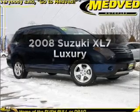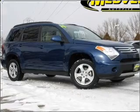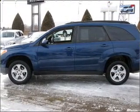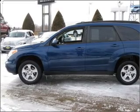Introducing the 2008 Suzuki XL7. Everything you need under one roof with this great vehicle. With a solid 6-cylinder engine connected to a smooth shifting 5-speed automatic transmission.